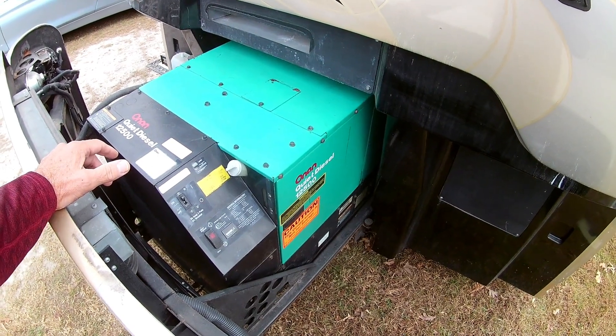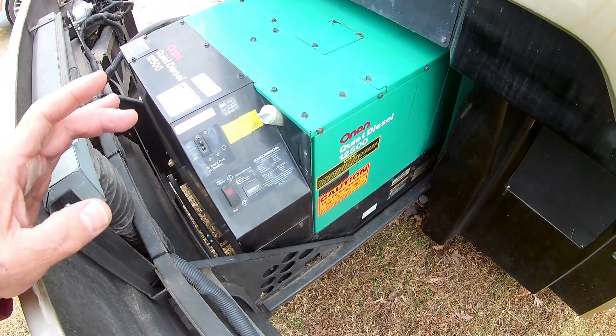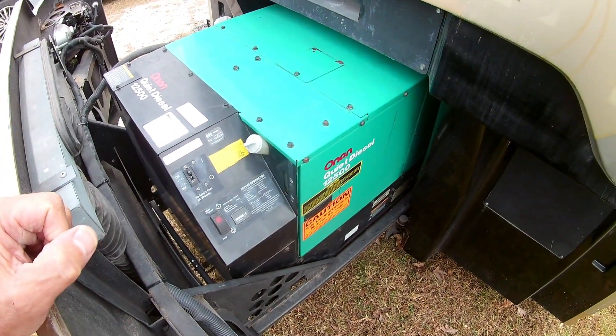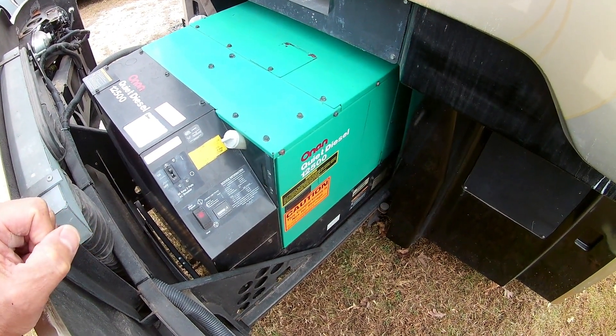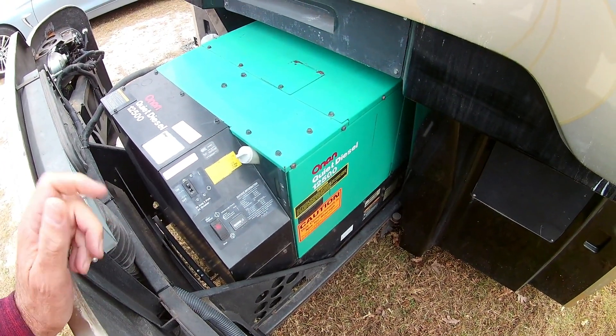We took the generator to a Cummins distribution center — this is an Onan generator, but Onan has been owned by Cummins since about 2005. This is our 12.5-kilowatt quiet diesel generator with about 1,100 hours on it, which is considered roughly one-third of its life expectancy. Generators are measured in hours, not mileage, with a life expectancy of about 3,000 to 5,000 hours.